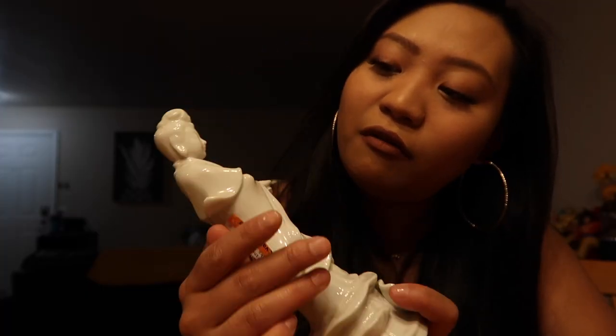Next I got this statue — I thought this was cool. I got it for $3.99. I believe this is a Buddha, like a Buddhist goddess. I feel like I've seen this somewhere, and I don't know the story or the origin, so don't ask me. But if you know, go ahead and leave some comments below. I'm pretty sure she's from the Buddhist religion.